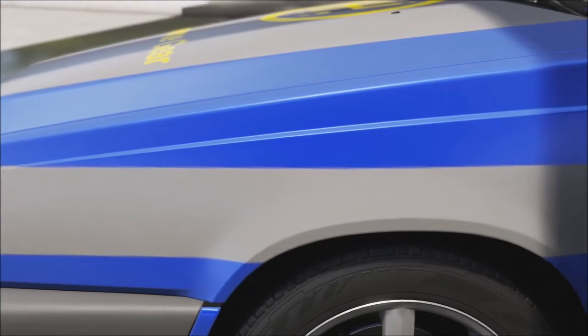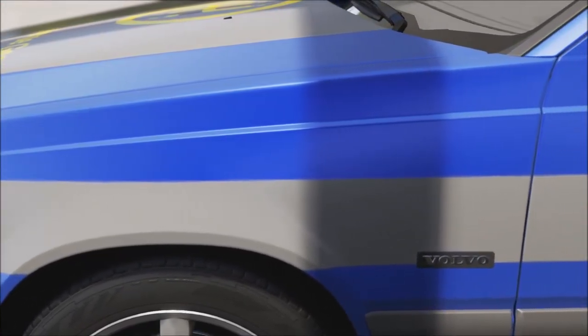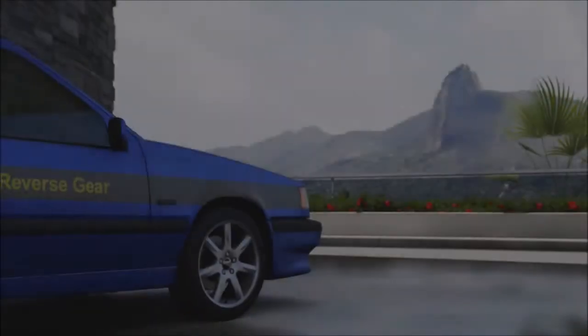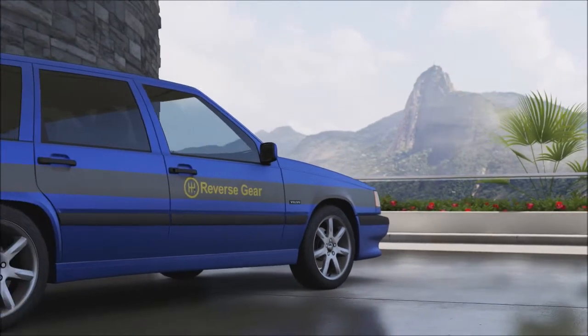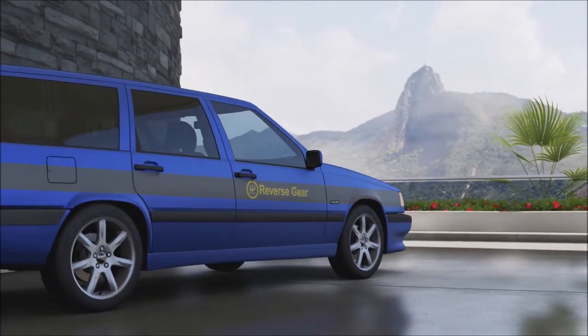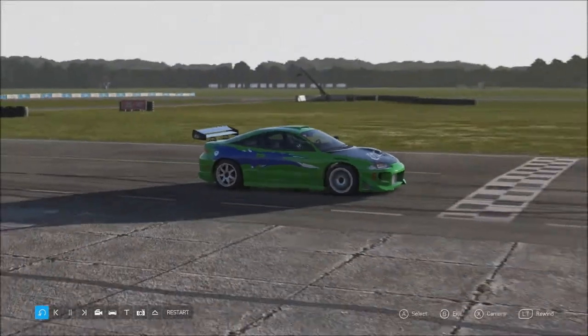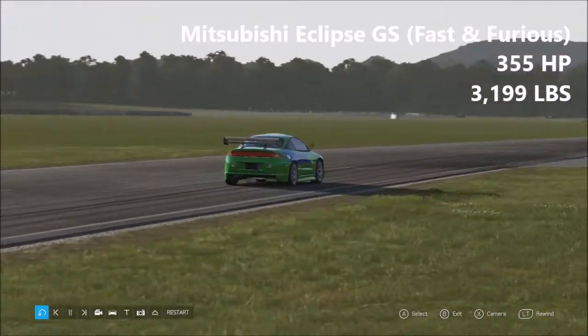Now if you bought the Ultimate Edition or the Deluxe version of Forza Motorsport 6, you will get access to the Fast and Furious DLC pack and that has a bunch of famous cars from the films. There are 10 cars in the pack, however today we'll be throwing 7 round — I'm excluding the Corvette C2, the Gurkha, and the Raid Dodge Charger. The Gurkha will be thrown round at some point, but the other two didn't really seem very interesting.